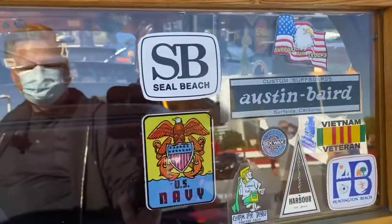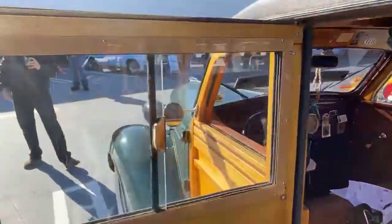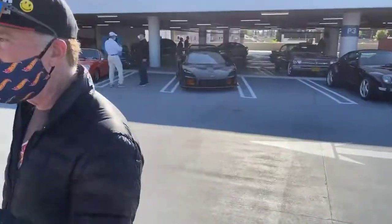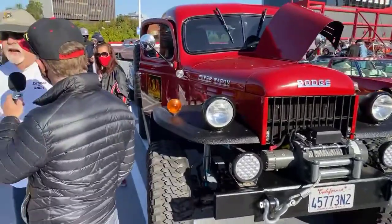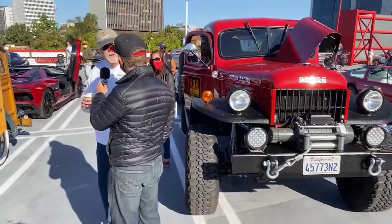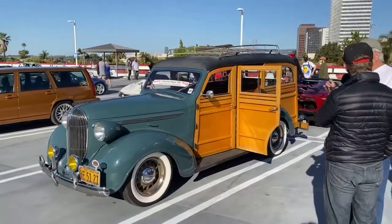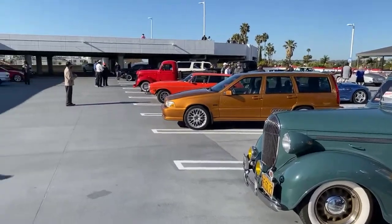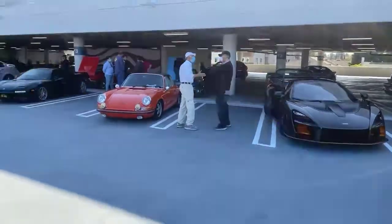Southern California is really the place for woodies. There's the Santa Barbara Woody Club, a bunch of clubs in Southern California. I'm in the Southern California Woody Club. I've won the LA Southern California Woody Club, the Santa Cruz Woody Club, and the National Woody Club. Tell me your name again — Jim Cooney. Thank you Jim, I appreciate your time and your service.